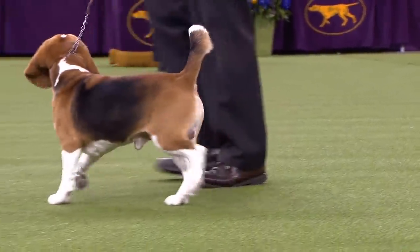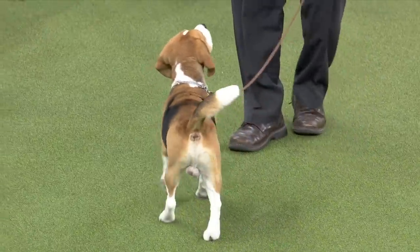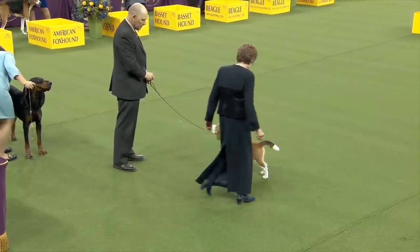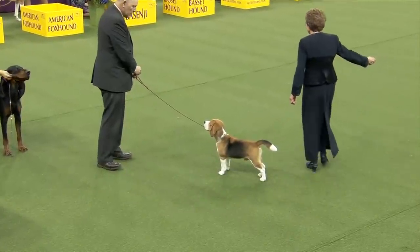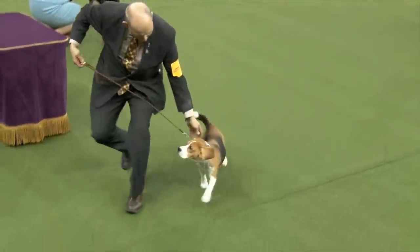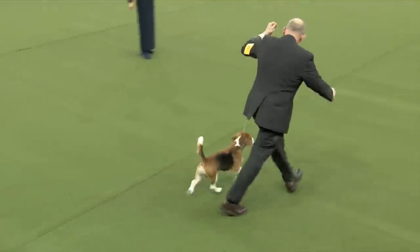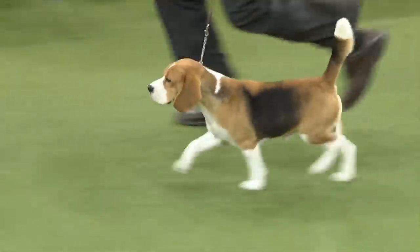Gorgeous head, beautiful eye and expression — you want that melting hound expression in a Beagle and that beautiful brushed tail. Canada has the most entries outside of the U.S. among the 14 countries represented. Handler Doug Belter has this dog in great condition. And of course, Snoopy — the most popular Beagle.